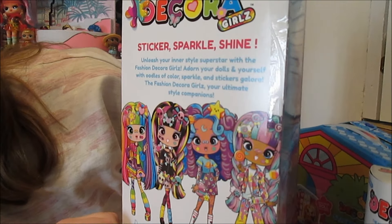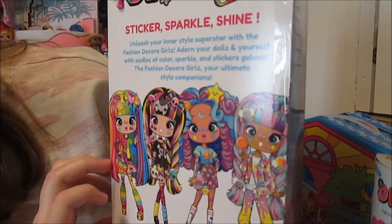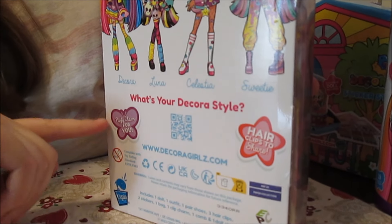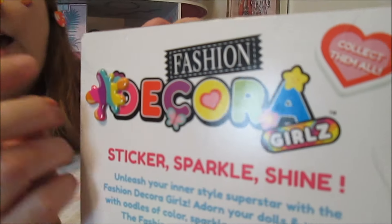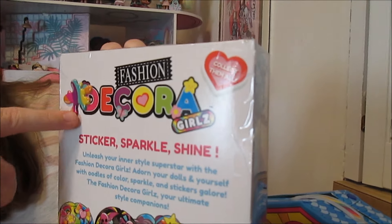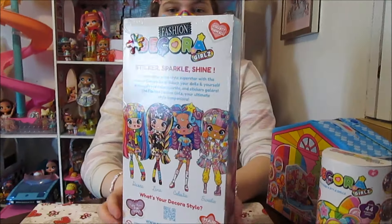And it says 'sticker, sparkle, shine — unleash your inner style superstar with the Decora Fashion Girls. Adorn your dolls and yourself with oodles of color, sparkle and stickers galore. The Fashion Decora Girls, your ultimate style companions.' And it says 'what's your Decora style?' We've got some more little stickers here that say puffy charm for you and hair clips to share. Now there's a sticker on the box here — that was one of the puffy stickers they included with the box for us and it actually stuck to the box. So it might not be on your box when you get them.